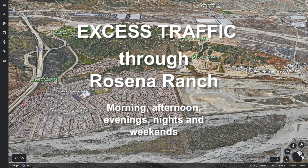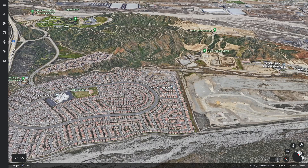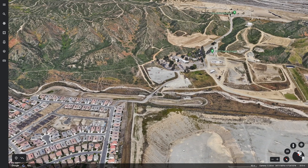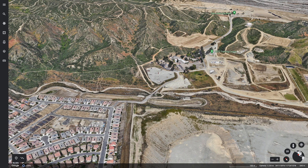Welcome to this aerial view of Rosena Ranch. We're going to be talking about how we're getting all of this excess traffic through our neighborhoods from the Sheriff's Training Center, the fire camp, the rehab center, and the Glen Helen Raceway — all dumping their traffic right into our neighborhood.